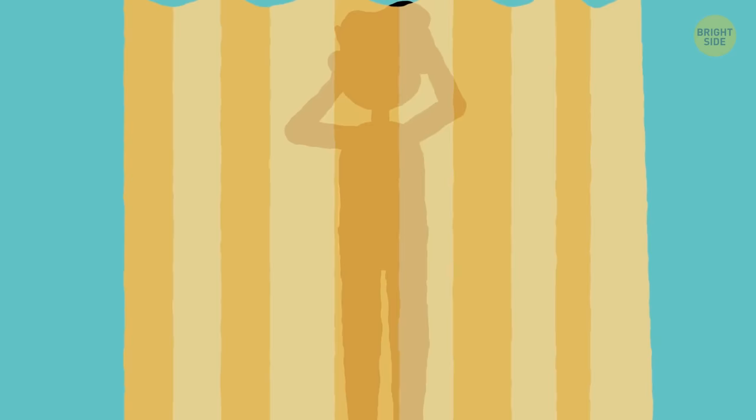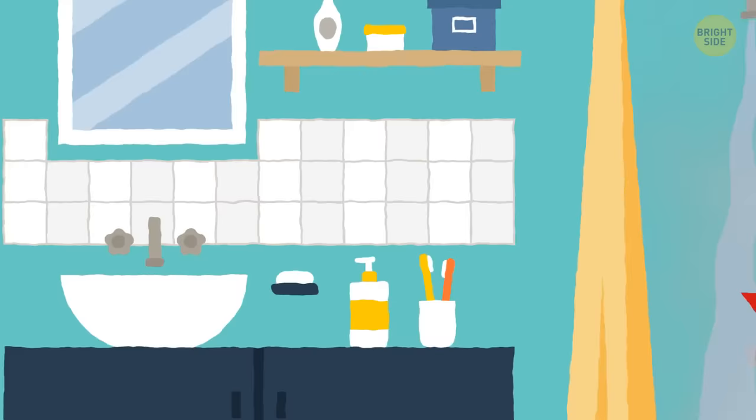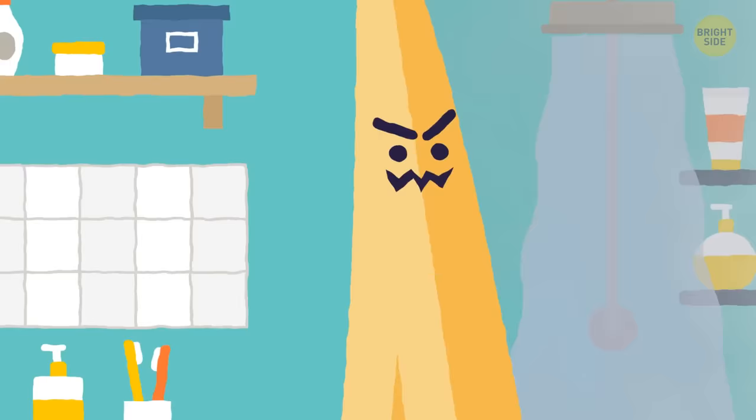And finally, the biggest mystery of them all: why does your shower curtain stick to you when you're trying to get clean? According to the shower curtain effect, the hot water lowers the air pressure behind the curtain. The higher, denser pressure outside the shower pushes the curtain in — making it feel like your shower curtain is out to get you. But no, it's just feeling a little clingy.